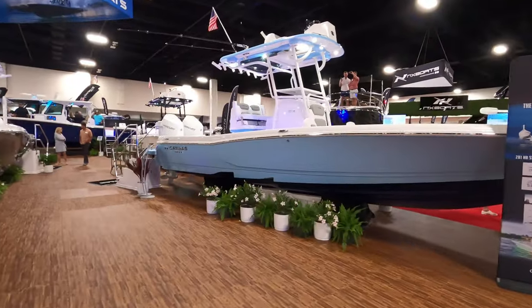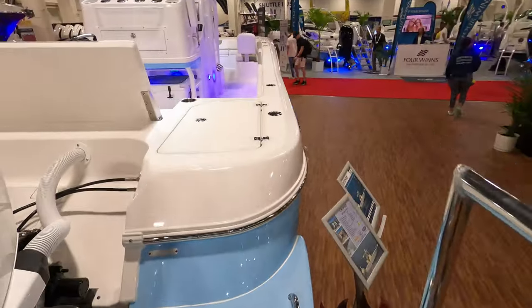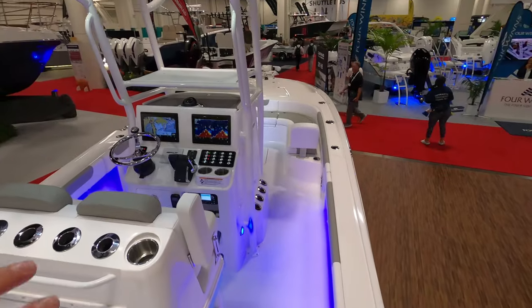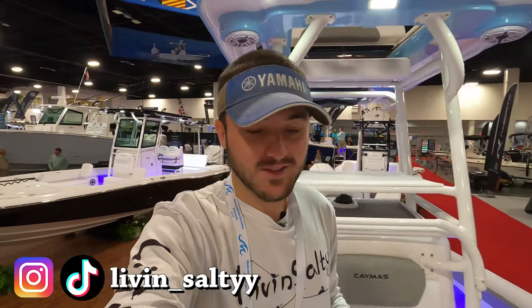Right behind me here we have the all-new 281 Camis hybrid boat, and let me tell you guys, this boat is one of my favorite boats in the entire Fort Lauderdale Boat Show. You guys can see it is a beautiful two-step hull right here for maximum fuel efficiency, and let me tell you, this boat has a lot of tricks up its sleeve. So we are going to hop on to this beautiful 28 Camis — you can see this thing is decked out. As always with our boat walkarounds, we are going to start up at the bow of the boat.